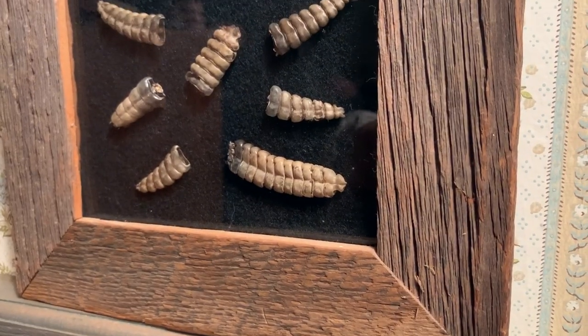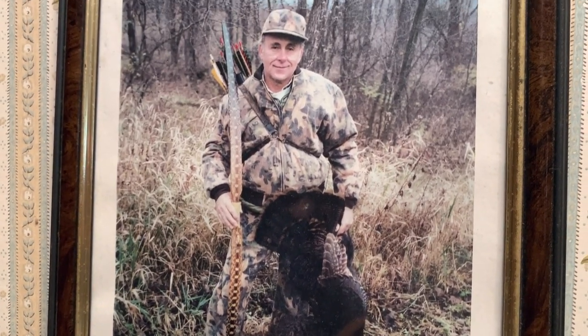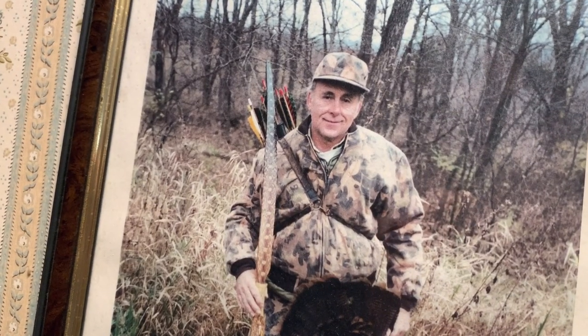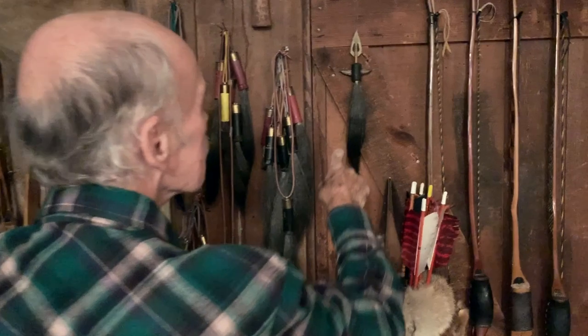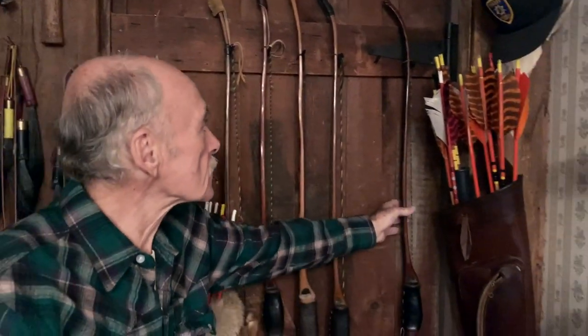See that bow and arrow? We took a picture — yeah, that's that turkey right there. That is gorgeous. The last turkey I shot with my bow was this one right here, and I killed that one with this bow here.